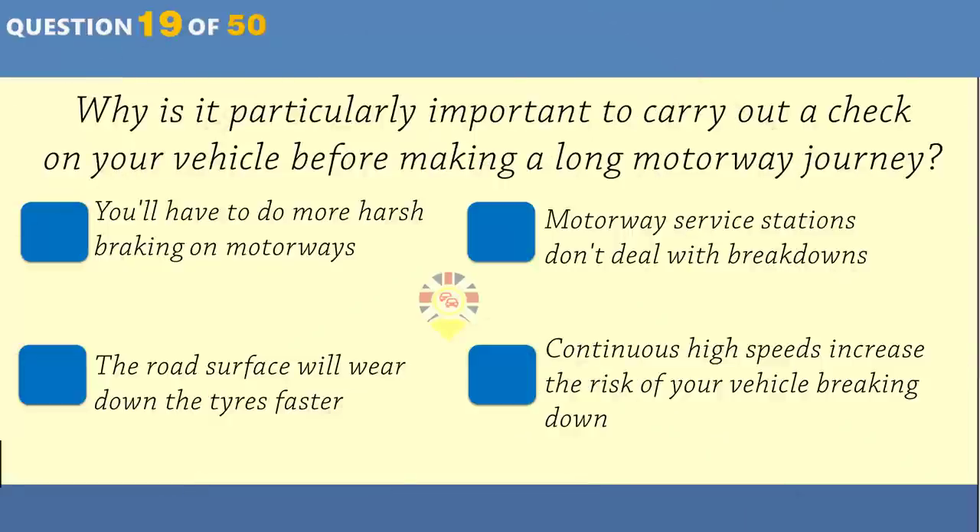You're on a busy main road and find that you're travelling in the wrong direction. What should you do? Turn into a side road on the right and reverse into the main road. Make a U-turn in the main road. Make a three-point turn in the main road. Turn around in a side road.